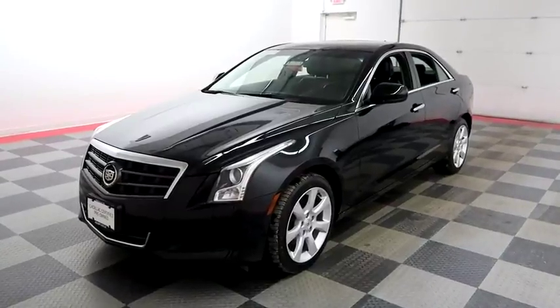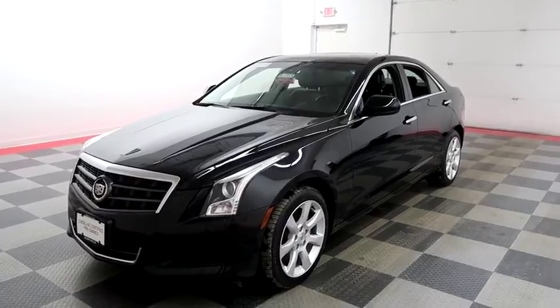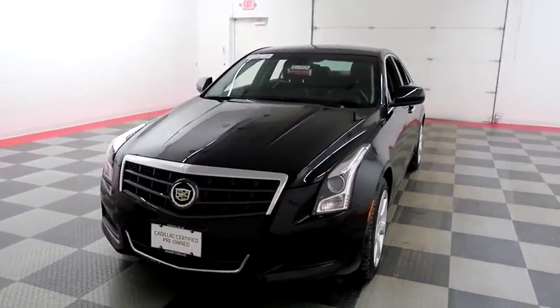Hi, I'm Andy with Holiday Automotive. Today we're going to take a look at a 2013 Cadillac ATS. Stock number is A6035.